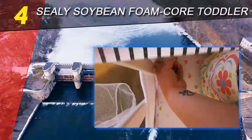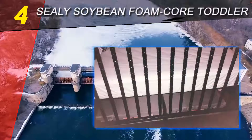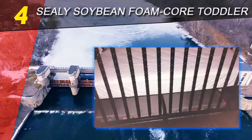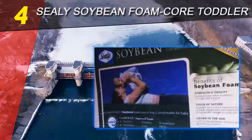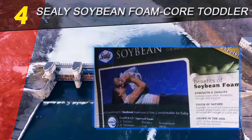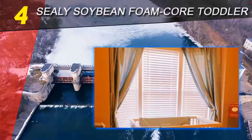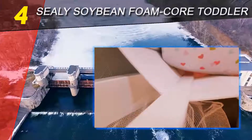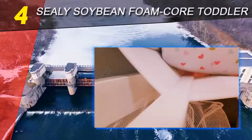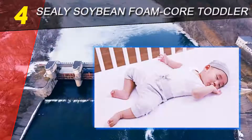Coming in at number four on our list: Sealy Soybean Foam Core Toddler. The Sealy Soybean Foam Core crib mattress is one of the safest infant mattresses of 2019. It has a lot of excellent reviews, and we love it too. You might ask: why is this mattress so perfect for very newborn infants? Natural and eco-friendly: the Sealy Soybean Foam Core mattress is made from natural soybeans.